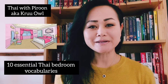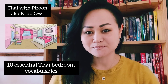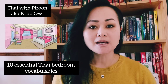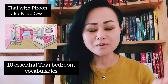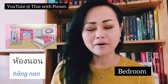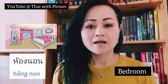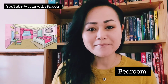Welcome, and welcome back to my channel. If you're new here, my name is Pirun Ogro. Today we're going to be learning 10 essential vocabulary words for the bedroom in Thai language. The word for bedroom is 'hong non'.